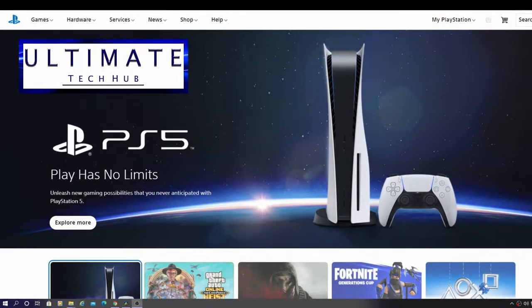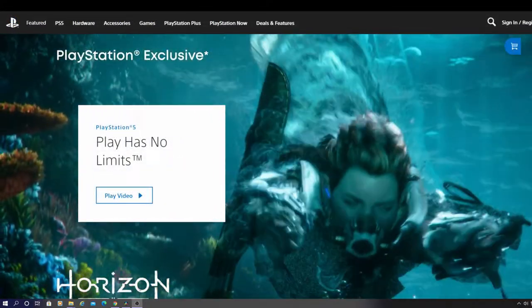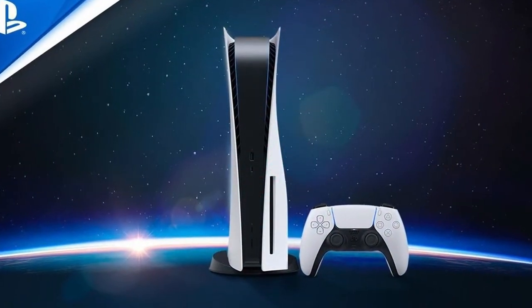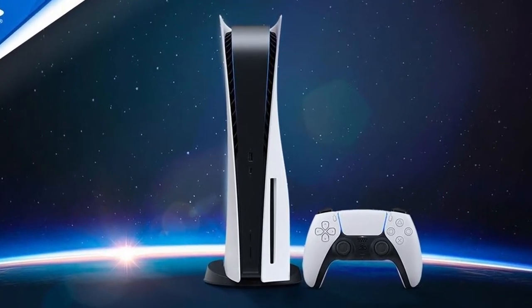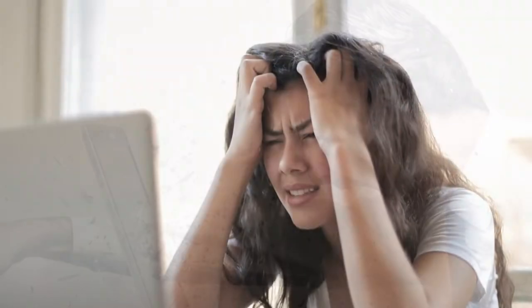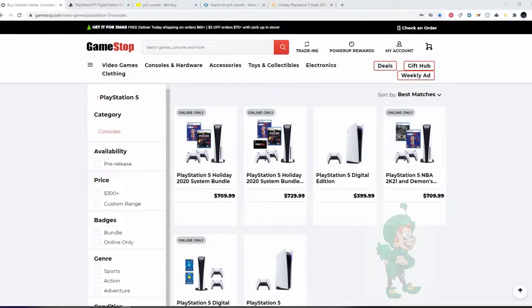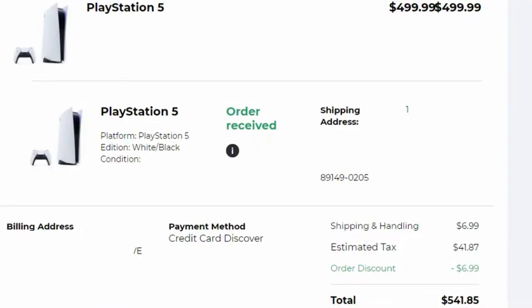Hey guys, on today's episode we're going to help you buy a PlayStation 5. We're going to give you the best techniques and a couple of secret tips to help you purchase a PS5. It's no secret that getting a PS5 is very difficult, however with a lot of preparation and a little bit of luck you'll be able to get your hands on one quickly.